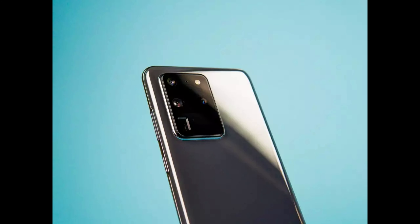The second feature is the battery. This is the biggest battery ever on the Galaxy S series phone, which is a 5,000 milliamp hour battery. It has 45 watts super fast charging, fast wireless charging, and wireless power share.